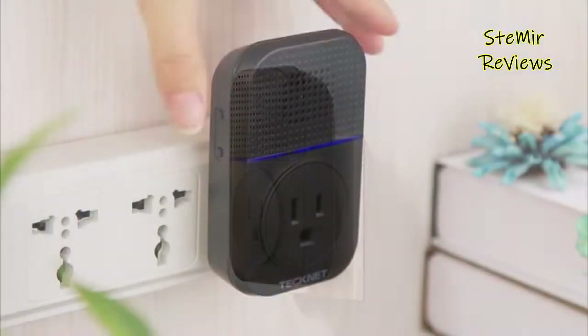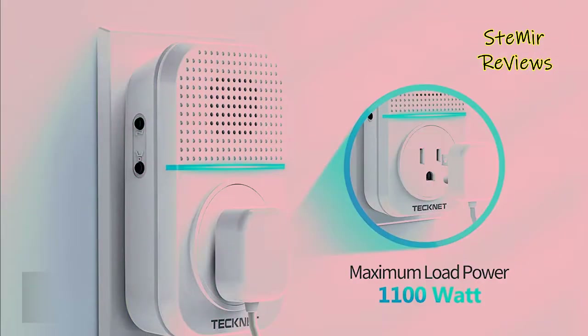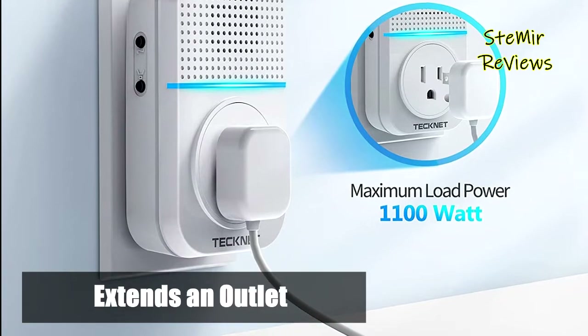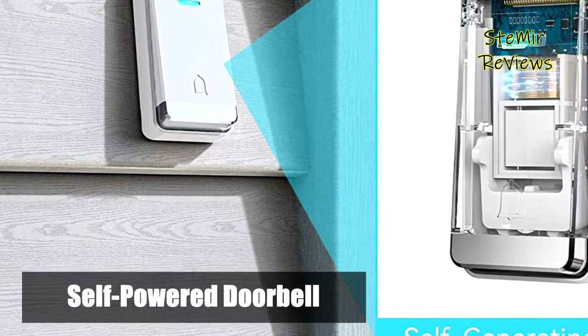The plug-through socket enables use of the socket for other devices — plug it into your wall socket and then plug appliances into it as normal. The IP65-rated transmitter has a waterproof ring structure, operating between 14°F and 122°F, withstanding tough weather conditions.